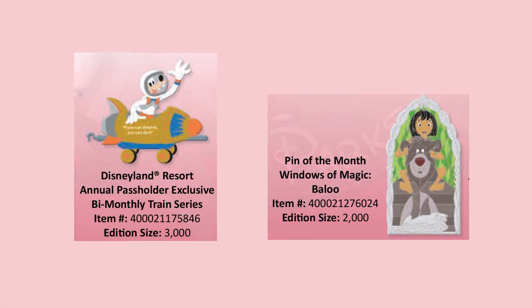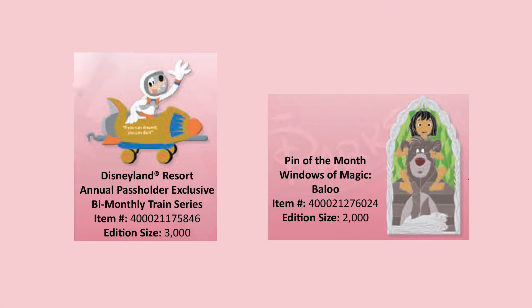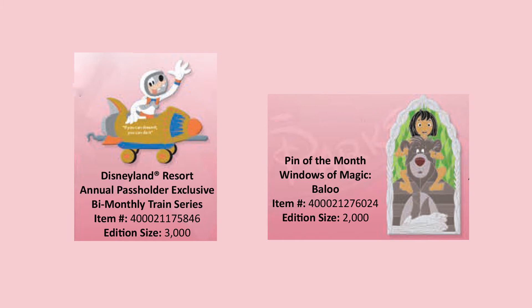Continuing on July 25th, there are pins exclusive to Disneyland. One of them is the annual passholder exclusive bi-monthly train series — this one is Goofy, limited edition of 3,000. And the next pin of the month, the Windows of Magic, is Baloo — looks like it's got Mowgli on it too — limited edition of 2,000.